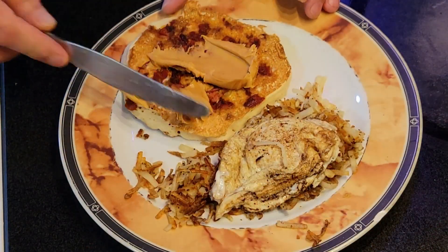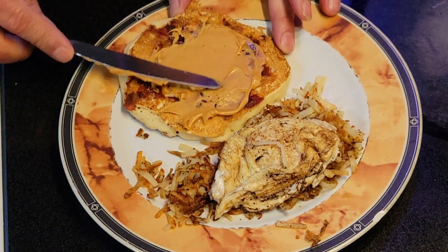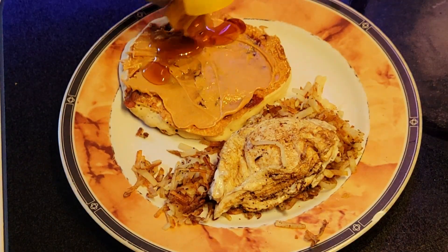Get a little bit of peanut butter and put it on that pancake. Now we're gonna cover it up with some syrup.